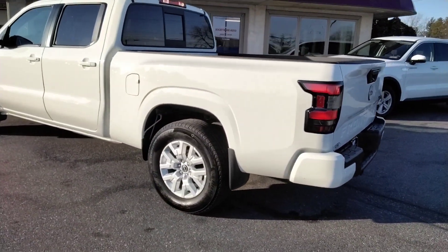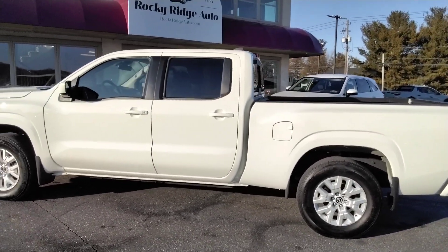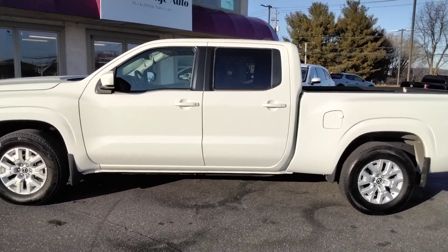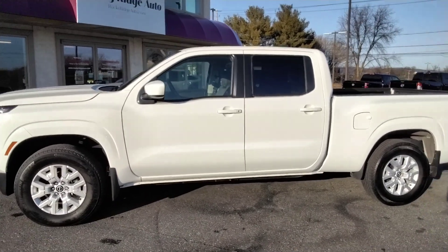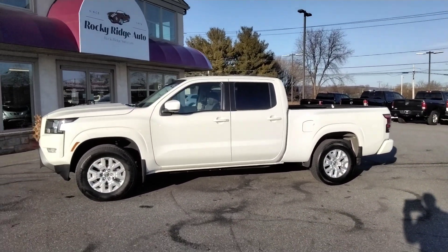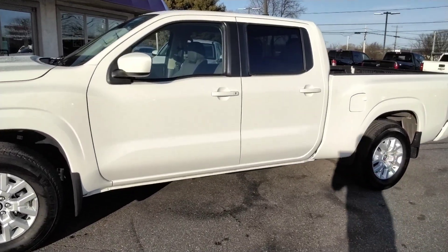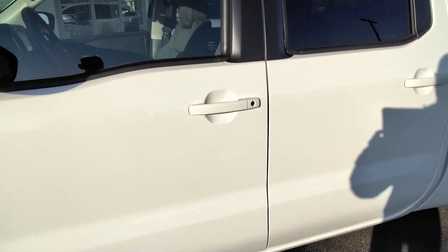Give us a call at 717-733-8985. We've been here since 1979 serving our customers. Please give us a call at 717-733-8985, or visit us online at rockyridgeauto.com. We hope to serve you soon.